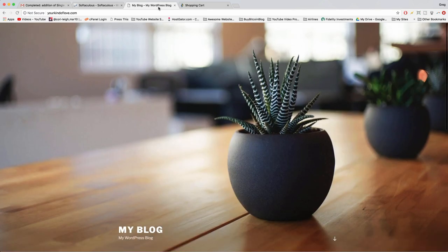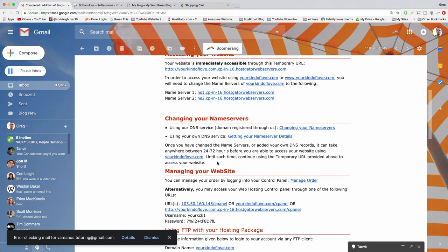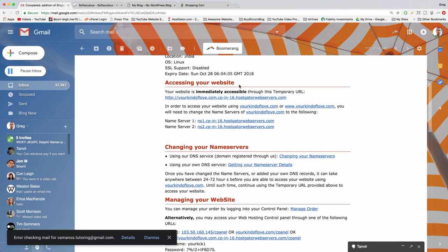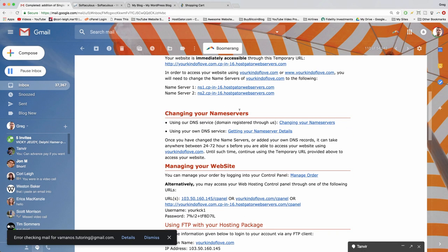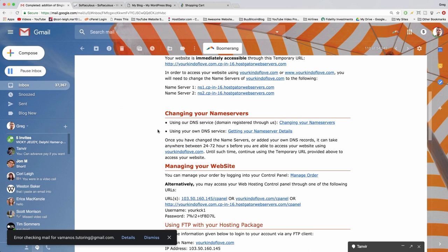If you bought your domain name at a different registrar, you'll need to do one additional step: managing your name servers. Go back to your Hostgator email — in the 'Accessing Your Website' section, find 'Changing Your Name Servers.' Click the link and follow the steps to enter your Hostgator name servers at your domain registrar like GoDaddy, Namecheap, or iPage, then save them to connect your domain to your hosting.